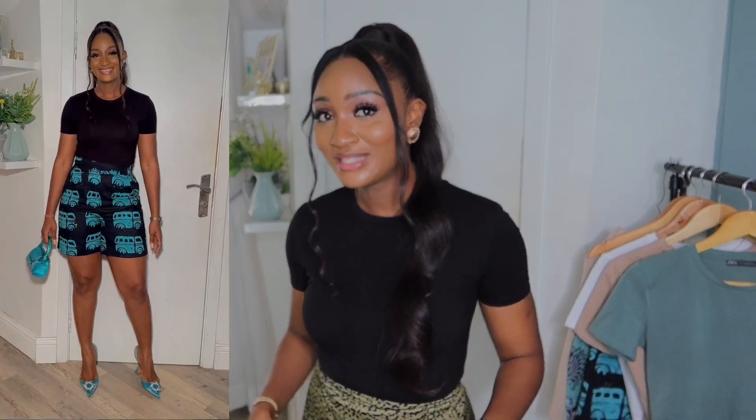Alternatively, I can also pair the black tee with these shorts that are black with a pop of turquoise. Look how beautiful it looks with the shorts, the bag, and the shoe to match. It's giving classic girl, it's giving chic, it's giving aging backwards — it's giving everything it's supposed to give.